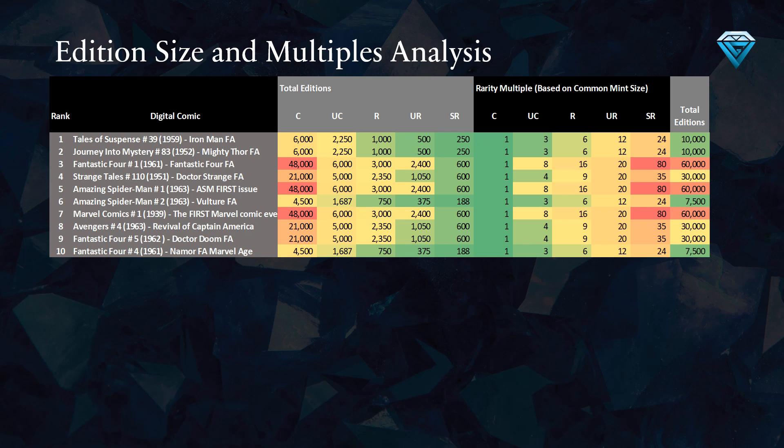For example, Marvel Comics number one has an uncommon variant that is eight times rarer than the common variant, meaning there are eight common editions for each uncommon edition, 16 common editions for each rare edition, 20 common editions for each ultra rare edition, and 80 common editions for each secret rare edition.